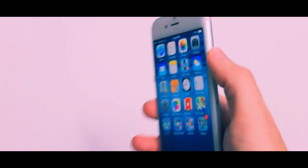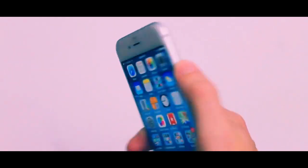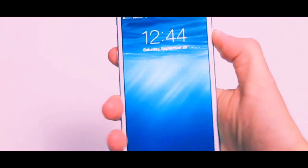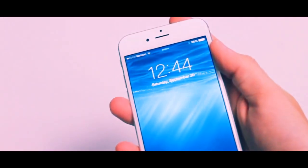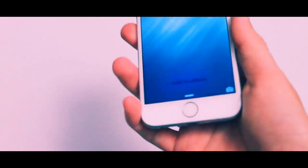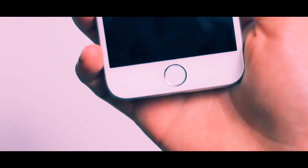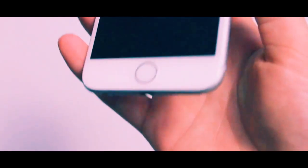Looking around the device, the power button has moved to the right-hand side, which works really well with this size phone. It's very easy to tap and you wouldn't want to have to reach up to the top to press it. On the front you have Touch ID — this is my first time actually using it and it's been pretty good so far. I've got it working with some third-party apps, which is nice for quick logins.